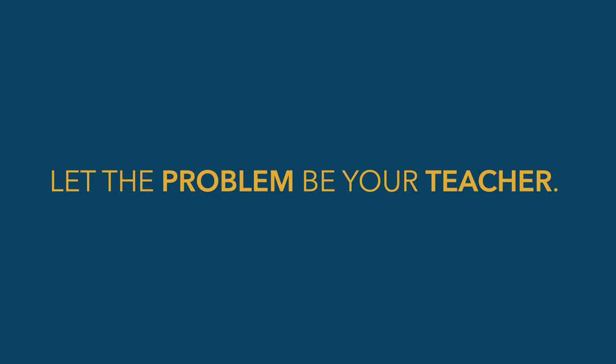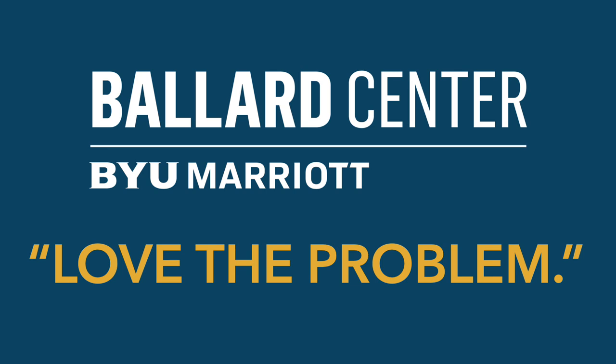At the Ballard Center for Social Impact at BYU, where we teach students how to solve social problems, we use the phrase 'love the problem.' What we mean is: be enamored with and fascinated by the problem you're trying to solve, instead of being enamored by the solution you think is so cool. People often think their solution is fascinating and amazing, but the solution ends up letting them down because the problem is typically much more complex than they realize.